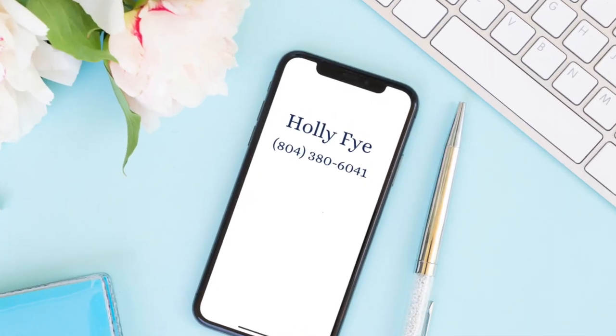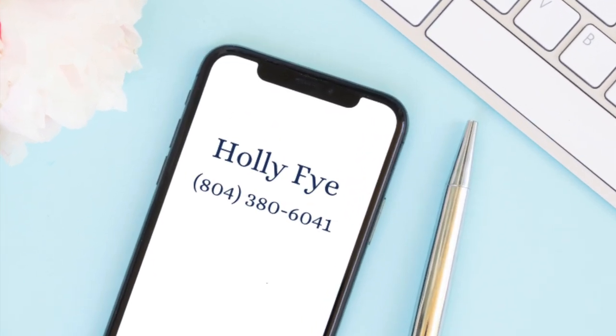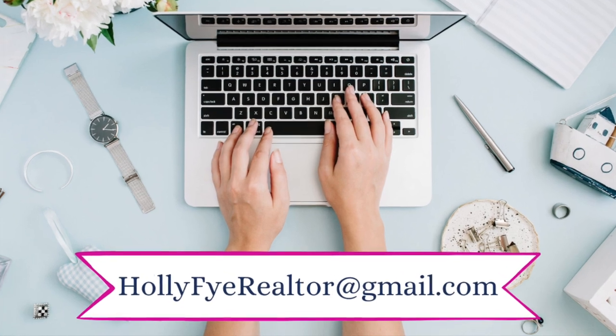So what do you think? Does this look like a great place to work, live, and play in RVA? Give me a call or shoot me a text at 804-380-6041, or send me an email. Come join me — I'd love to show you around.